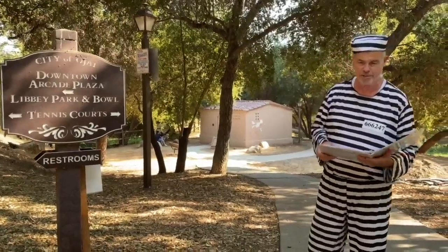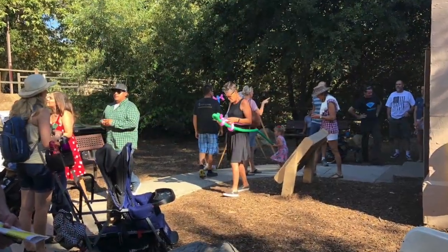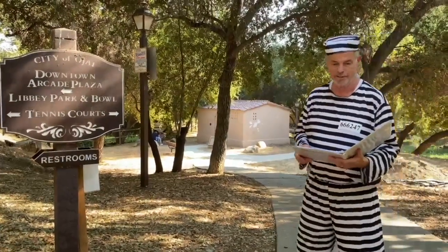Hi, my name is Brian Akins. I'm the chair of the Historic Preservation Commission. Normally our commission opens up the Ojai Jail for Ojai Day each year, but alas, that's not going to happen, so we decided to do it this way.